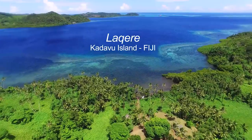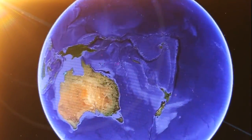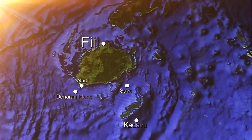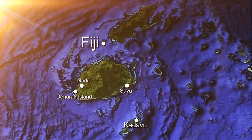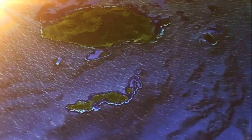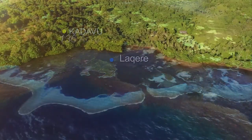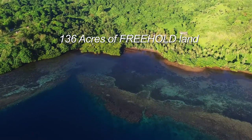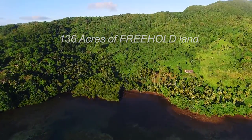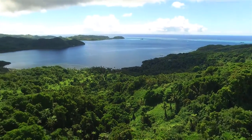Fiji is the heart of the South Pacific, a perfect paradise with 333 stunning islands. Just southeast of the main island of Viti Levu is Kadavu, the fourth largest island in Fiji. Here you'll find Langeri, which overlooks one of the largest barrier reefs in the world, the Great Astrolabe Reef.